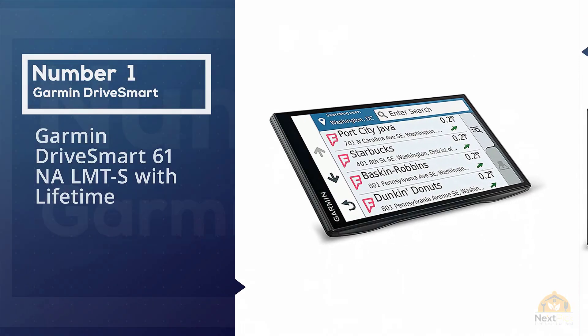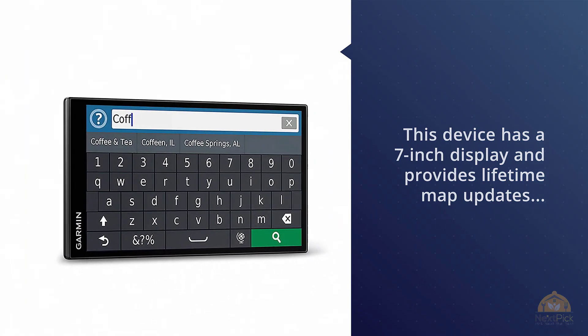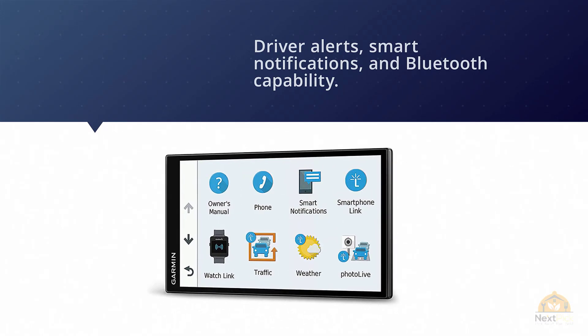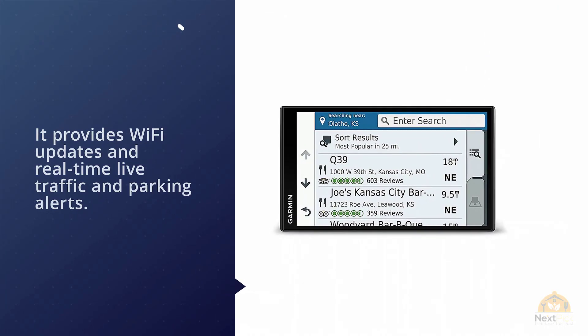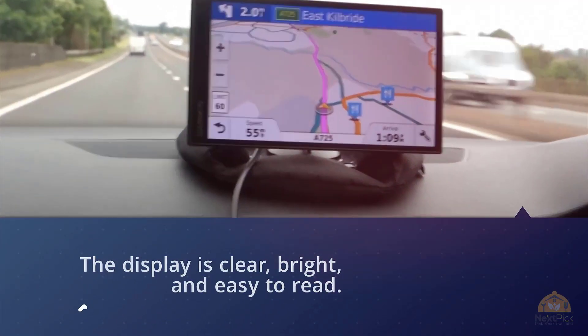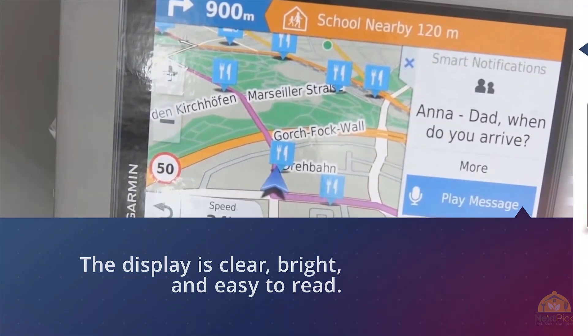Garmin DriveSmart 61NA LMT-S with Lifetime. This device has a 7-inch display and provides lifetime map updates, voice activation, driver alerts, smart notifications, and Bluetooth capability. It provides Wi-Fi updates and real-time live traffic and parking alerts. The display is clear, bright, and easy to read. It's also accurate, fast, and responsive with no noticeable lag. Directions are easy to follow and it easily understands verbal commands.